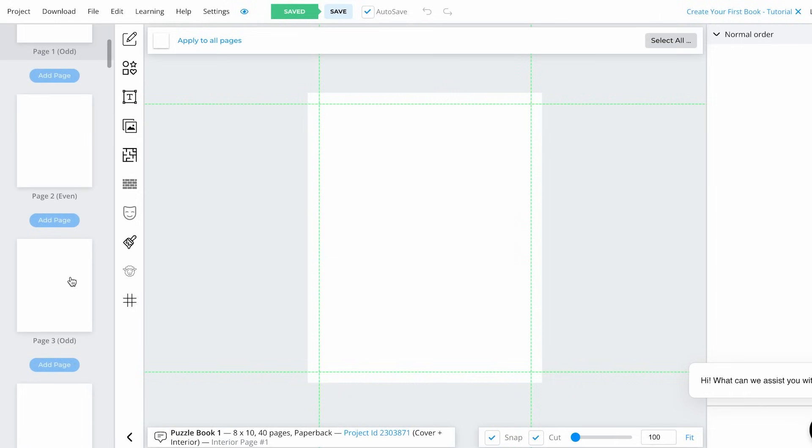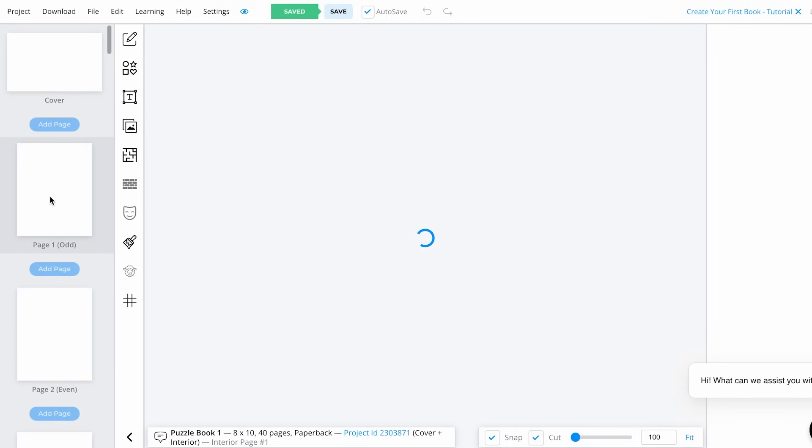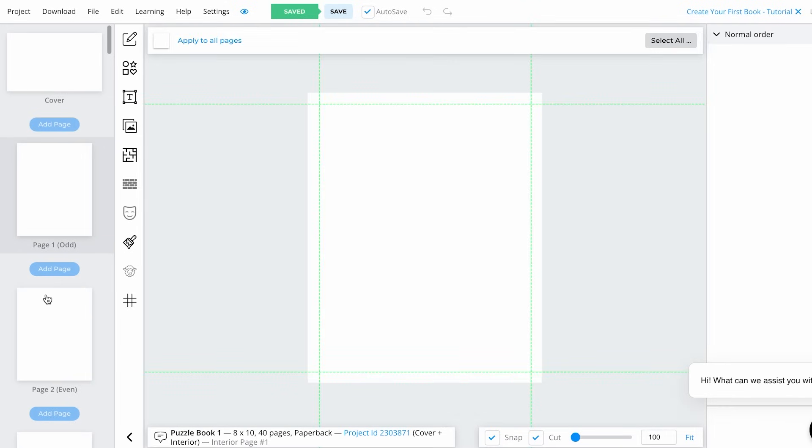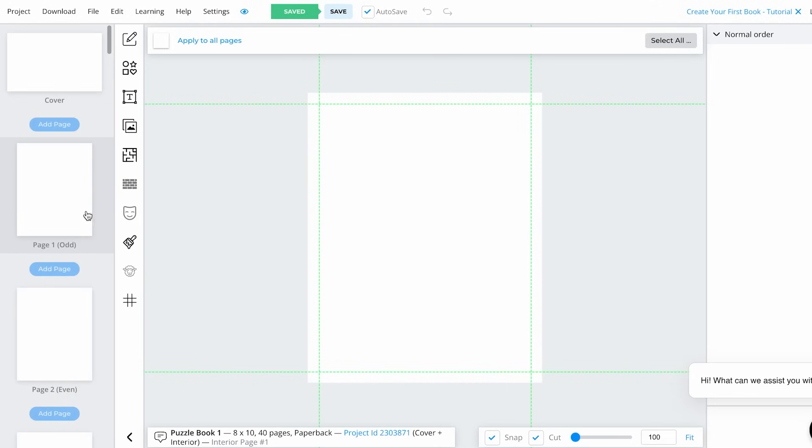Now, as you can see, we already have our pages and our cover. I don't have to do any of the formatting settings that I used to spend a lot of time on when creating books in Canva — I just have it right here without doing anything else. But this is just the cover. For now, I'm going to focus on creating our puzzles and then come back to the cover. So I'm going to click on page number one.